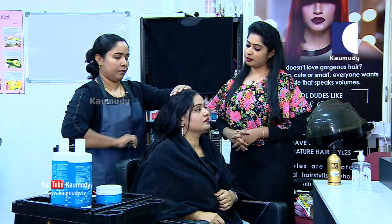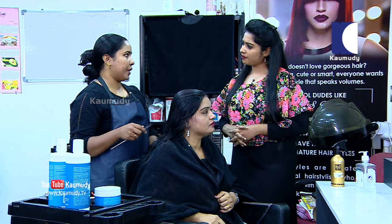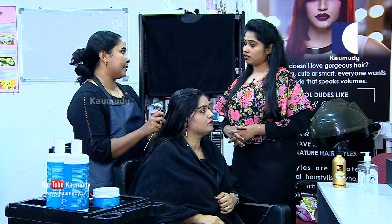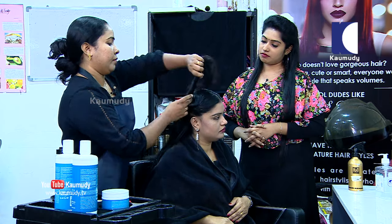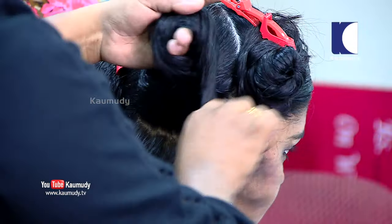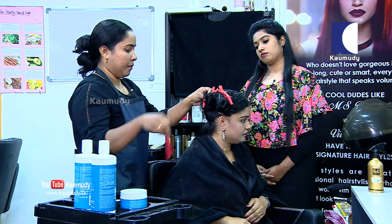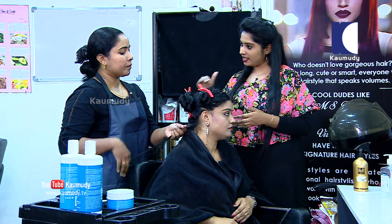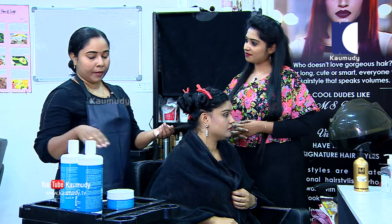We do the cream application by dividing the hair into thin sections, because when the hair lacks moisture we apply it section by section in a thin layer. This ensures the mask covers all the hair evenly.